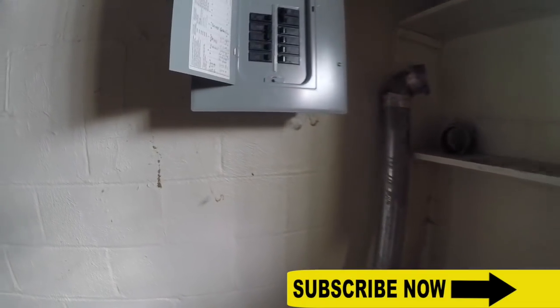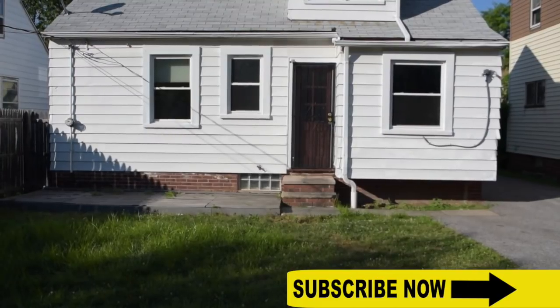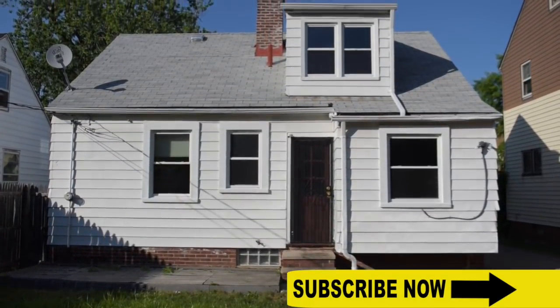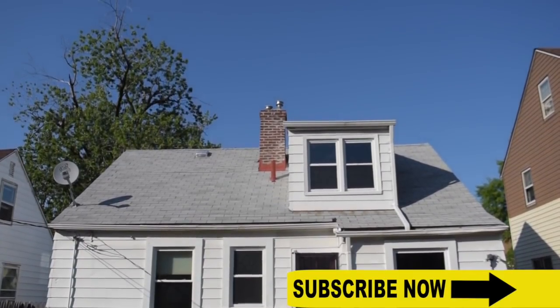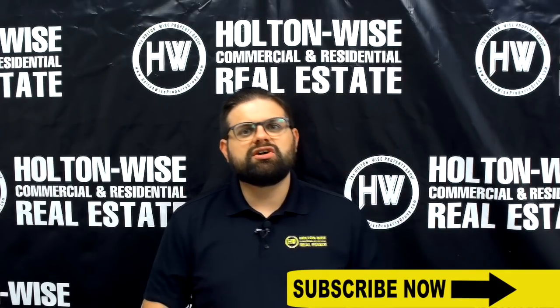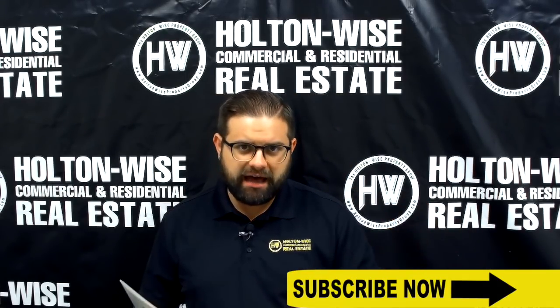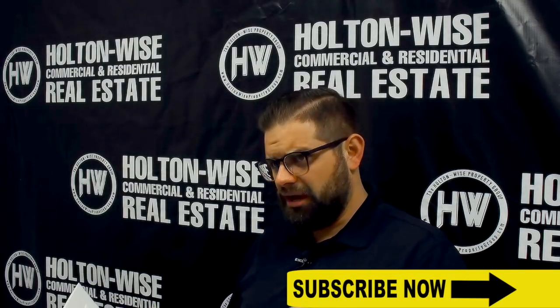The electrical is totally updated — don't think there's anything to worry about there. As for that roof, I believe it's roughly 15 to 20 years old. Roofs typically have a life expectancy of about 30 years, and a roof like this is going to run you roughly $5,000. I would imagine we have at least 10 years left in the life expectancy of this roof.